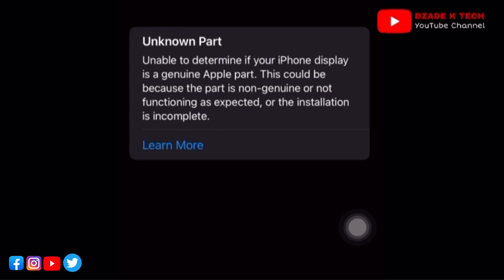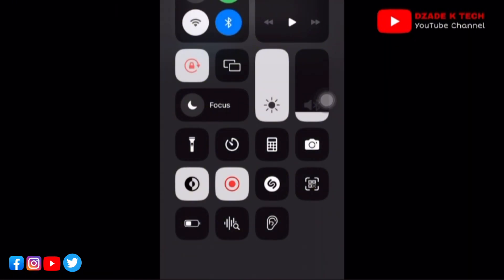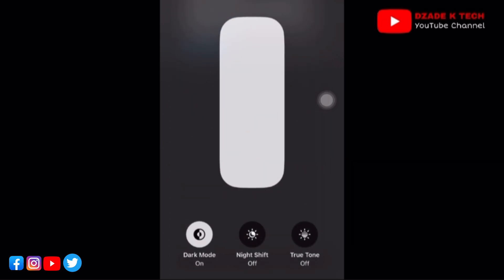When you click on that 'Unknown Part' warning, you can read clearly that the iPhone is unable to detect the display — whether it's genuine or not genuine. This could be because the part is not genuine, not functioning as expected, or the installation is incomplete. When you see this message, it simply means that your iPhone screen is NOT genuine.